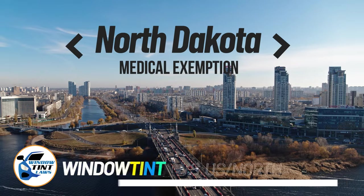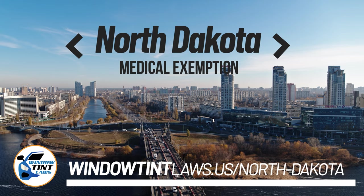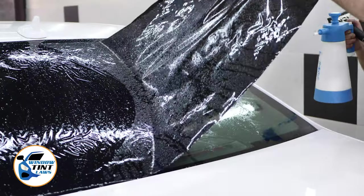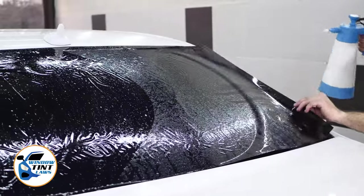North Dakota has established window tinting regulations to enhance road safety. However, individuals with specific health conditions may find these regulations limiting. A medical exemption permits the legal use of darker window tints, and we're here to guide you through obtaining this exemption.